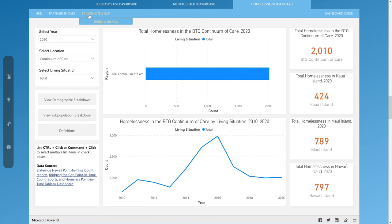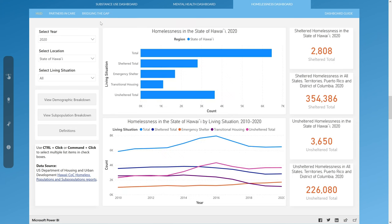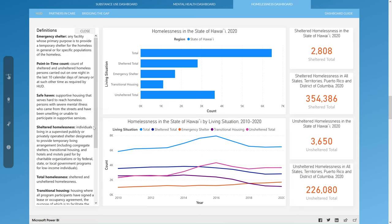The left side of each dashboard contains drop-downs and lists that allow users to filter the homelessness data by categories such as year, location, and living situation. Below the filters are buttons to navigate to pages with demographic and subpopulation breakdowns. There is also a button for definitions, which will open a pop-up containing terms relating to homelessness, including the types of shelters.